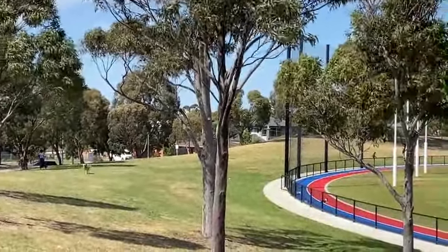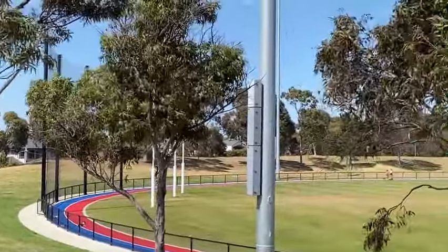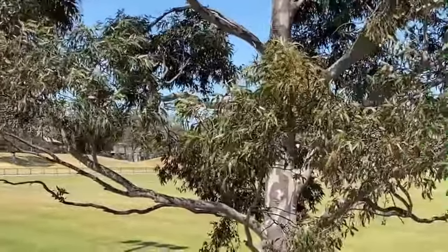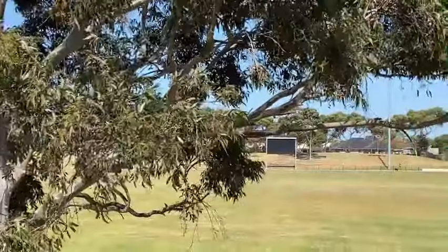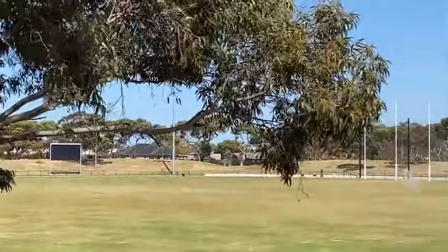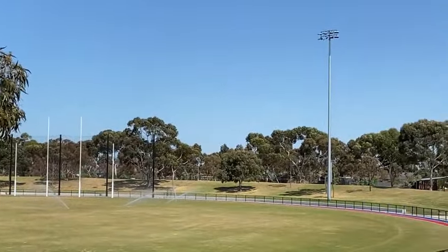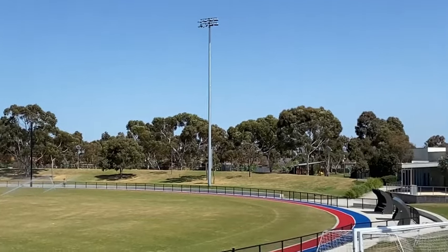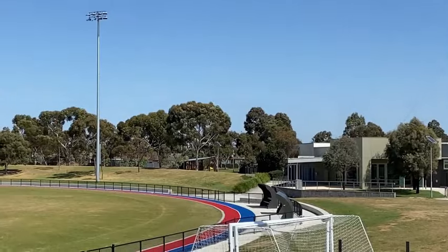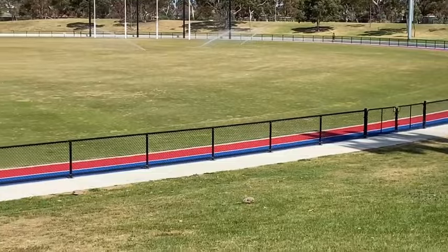One of the most prominent features of Skinner's Reserve in Braybrook are these giant grass terraces which run pretty much all around the ground, and they've always been here. It's almost like when they built this ground in 1965 it was meant to be a ground for a much bigger football club and a much bigger football competition than just the Victorian Football Association at the time.